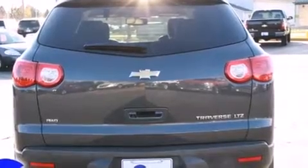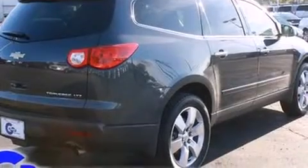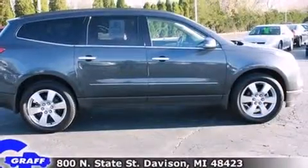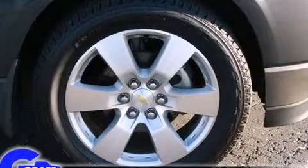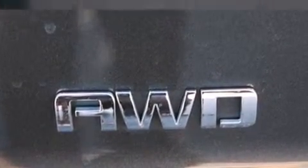Chevrolet prioritized fit and finish, as evidenced by power trunk closing assist, power front seats, a built-in garage door transmitter, heated and ventilated seats, front dual-zone air conditioning, rear parking sensors, and leather upholstery. Premium sound drives 10 speakers, providing you and your passengers a sensational audio experience.